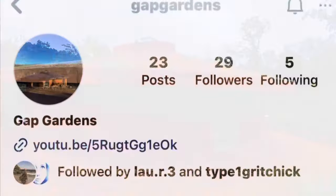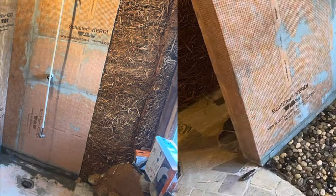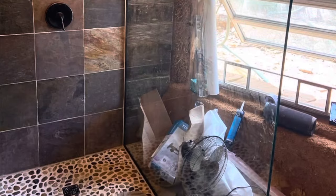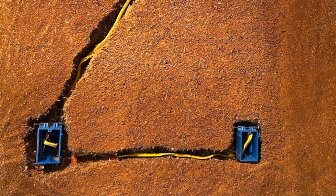Over the last year, they have worked tirelessly to complete the inside. They have done such a great job documenting their process on their Instagram page, Gap Gardens. And if you are interested in a cob house or building a cob house, I highly recommend going over and checking out their page. You can see all of the hard work that they have done on the inside of this home.